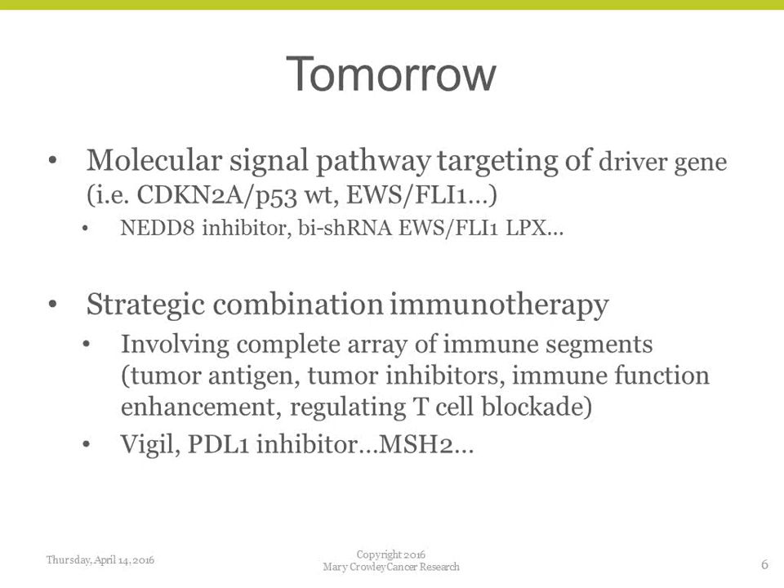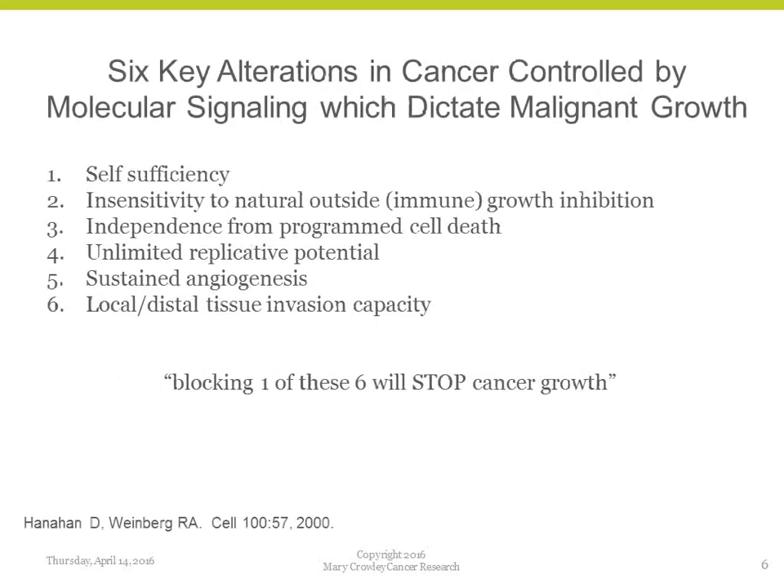What we're doing at our center is focusing on signal targeting and strategic combination immunotherapy approaches. Tomorrow — what you guys are using today — are the technologies going to be used in practice tomorrow: identification of molecular signals that play a significant role in cancer growth and progression. We've identified a couple: CDKN2A PPC3 wild type, and the EWSFLI-1 — the driver gene of Ewing sarcoma. Strategic combination immunotherapy with specific targeting immunotherapies like PD-L1 inhibitors, Vigil, and novel targets like MSH2 and DNA repair.